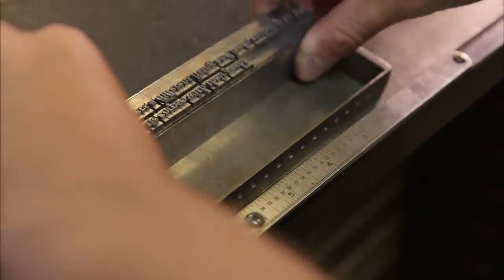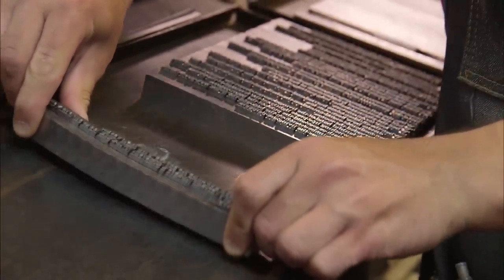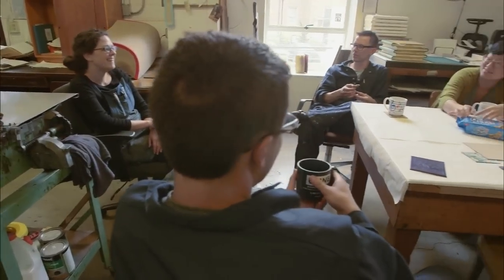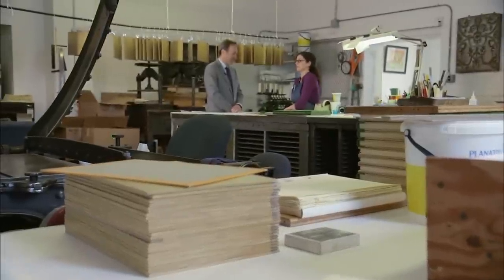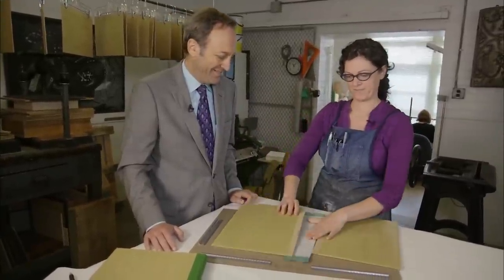JEFFREY BROWN: A lost form? Well, not yet. Arion and a number of other presses around the country are on a mission to make sure that doesn't happen. Arion raises funds not only for its books, but to preserve the historic equipment and for the apprenticeship program that's trained and graduated 20 individuals since 2000. A number have stayed on, including lead bookbinder Sarah Songer, who we watched putting the final touches on the Leaves of Grass edition.